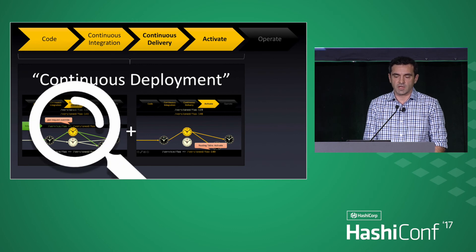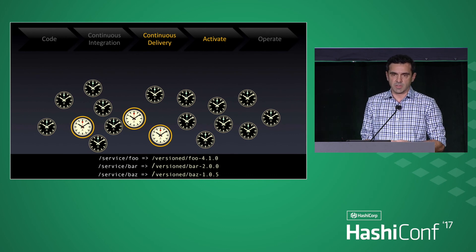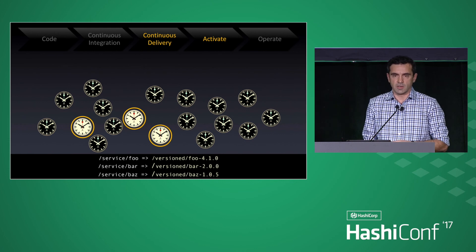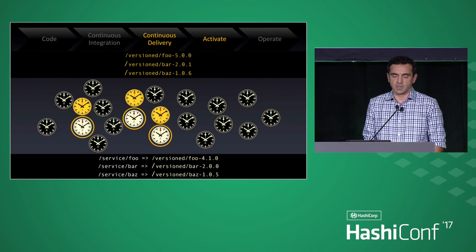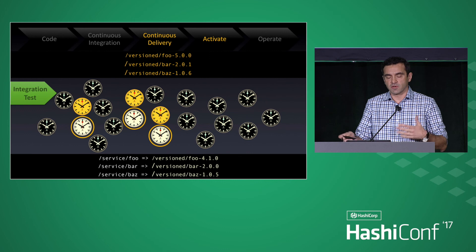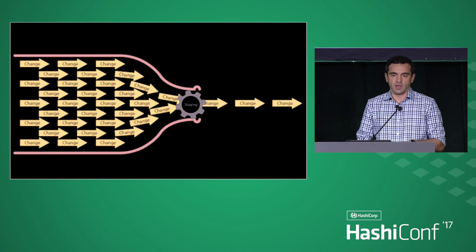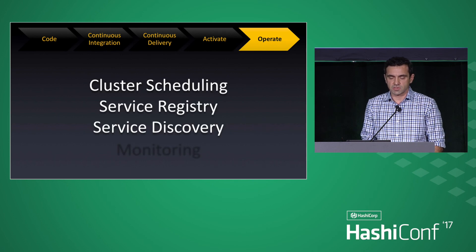What we call continuous deployment — that's essentially delivery plus activation in our case. The per-request override feature is important to us because we have many applications that need to be tested together — pretty big applications that need to be synchronized for the purpose of release. You can independently deliver them in an environment and independently test them within some context, then activate them at the same time. You could do any number of such things simultaneously. So you're no longer bottlenecked in your staging environment.